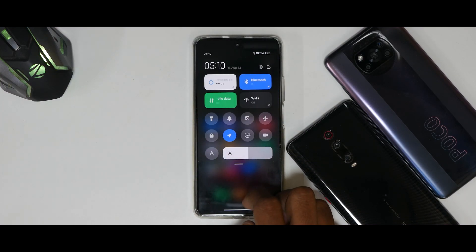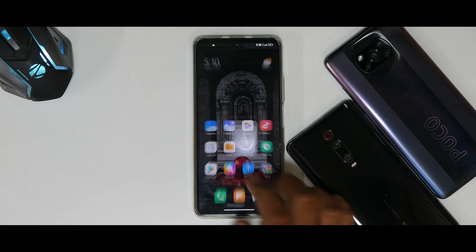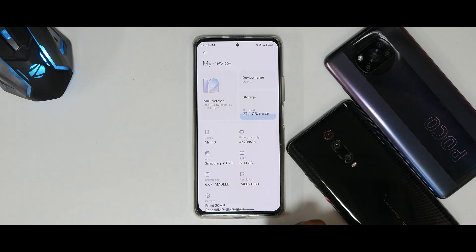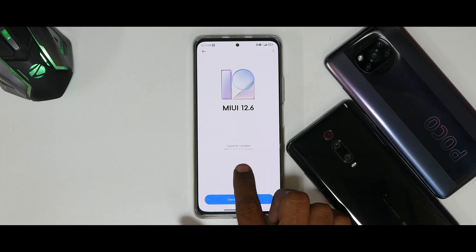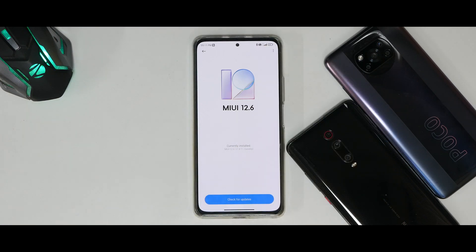So — MI 11X, Poco F3, Redmi K40, whatever you want to call it. If you go to Settings → My Device and click on MIUI version, you'll notice it says MIUI 12.6 instead of 12.5. The weekly version is 21.8.11, and this is definitely based on the China beta.